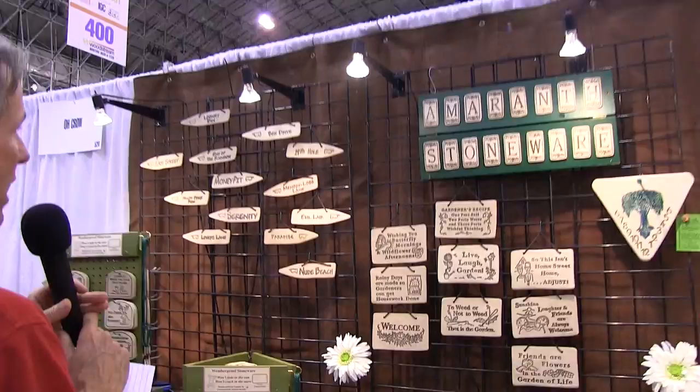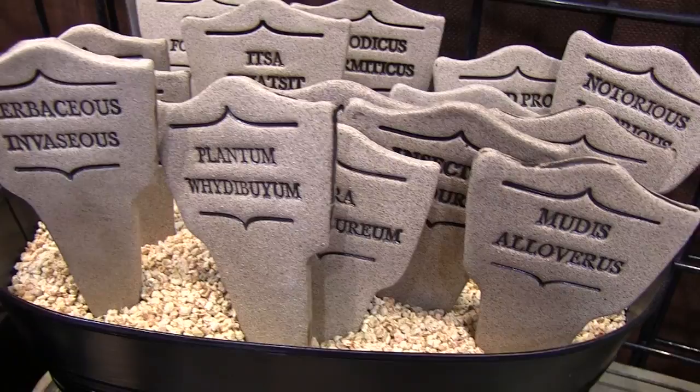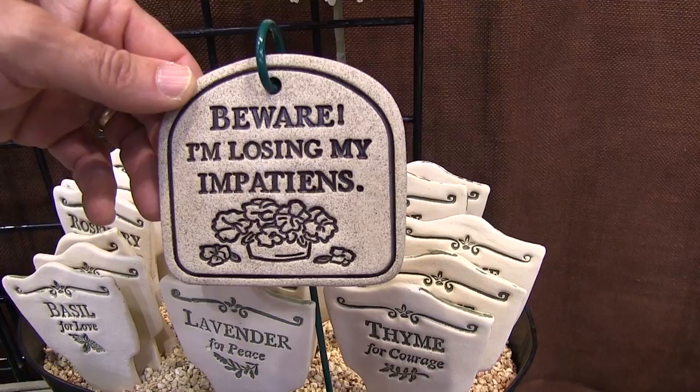Here's some fun stuff. Everybody needs little labels and tags in their garden. This is Amaranth Stoneware. They've got some really fun little things — nude beach, evil lair, comic latin, plant them, why did I buy them, herbaceous and vacious, mud is all over us. There's even some that are a little timely right now with some of the problems out in the garden. That's just a little bit of the fun stuff from Amaranth Stoneware. They're all made in Kingston, Ontario, Canada, and they're pretty reasonably priced too.